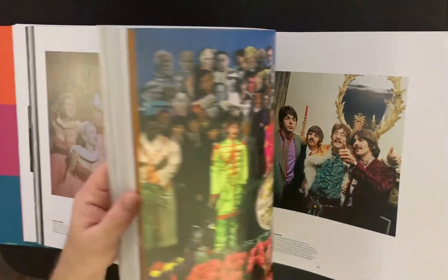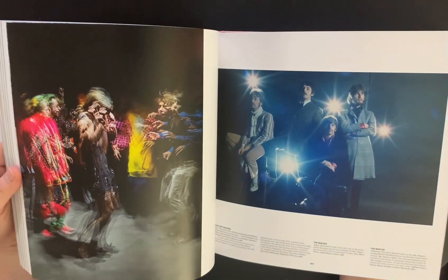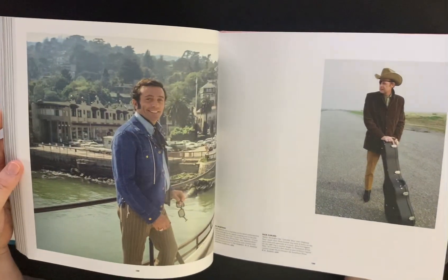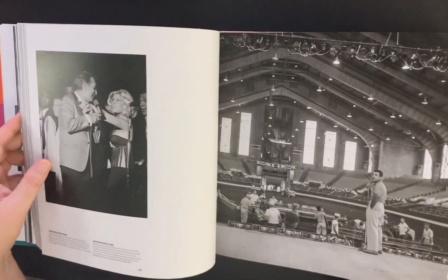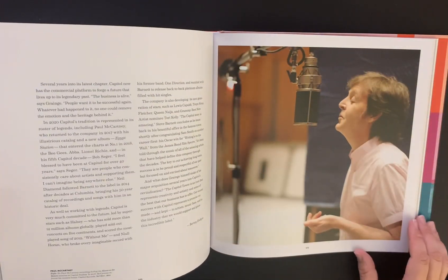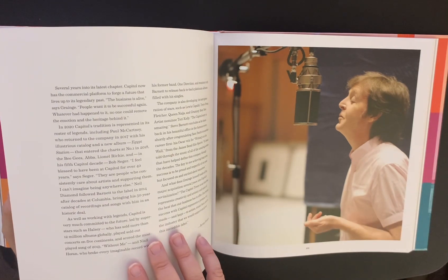Sgt. Pepper. Look at that — the Beatles, Beach Boys again. But the pictures are just more on the Beatles there. Look at these beautiful photographs. Nancy Wilson. Really glad I got this. There's Paul — a beautiful, nice picture of McCartney there. That's a really nice picture of him.